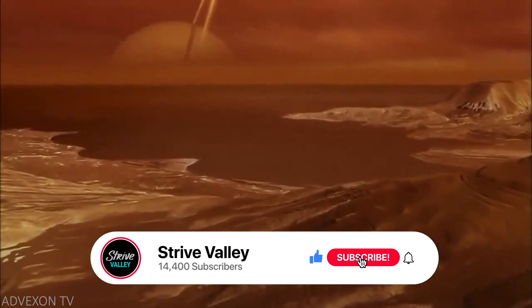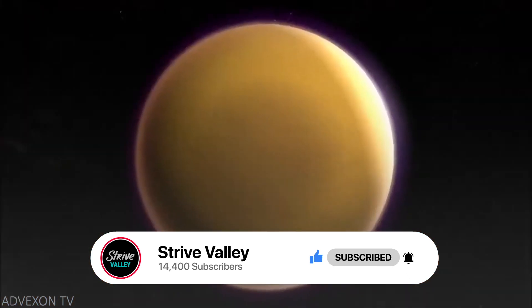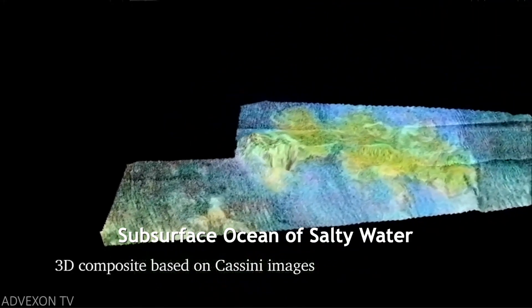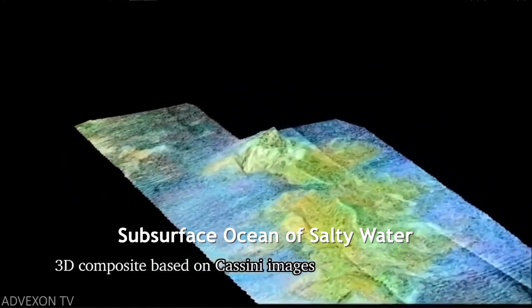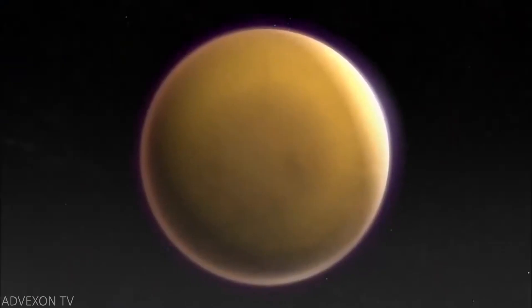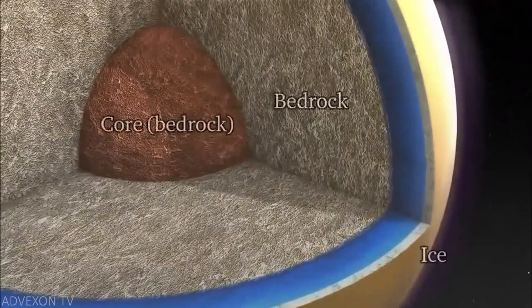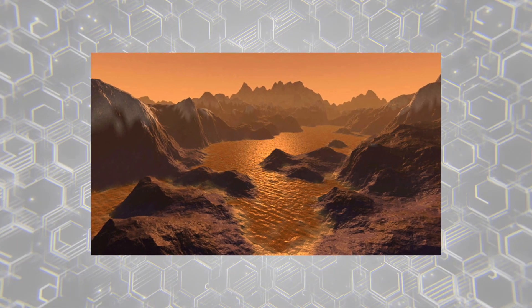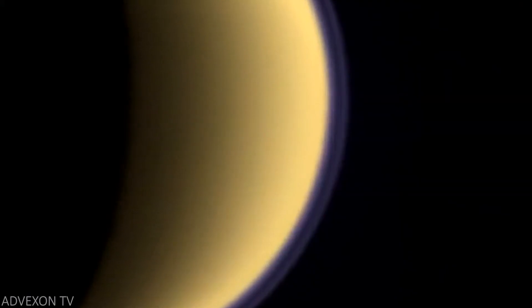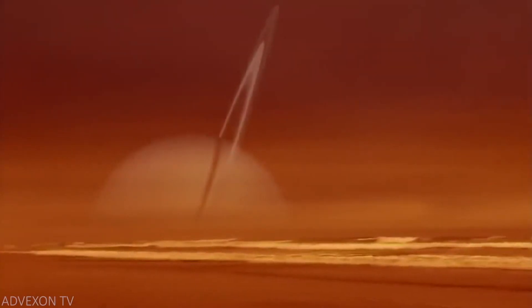In addition to the lakes on Titan, the desert sand dunes on the equator also hold more organics than all of Earth's coal reserves. With all these natural resources, perhaps one day in the future humans will begin extracting the abundance of resources found on the moon. It was also found that Titan did in fact have a subsurface ocean of salty water. Based on these two major discoveries, NASA researchers now believe there are two potentially habitable places for life on Titan: its subsurface ocean, where life as we know it might exist, or its surface lakes and seas of liquid hydrocarbon, where life as we don't know it might exist.